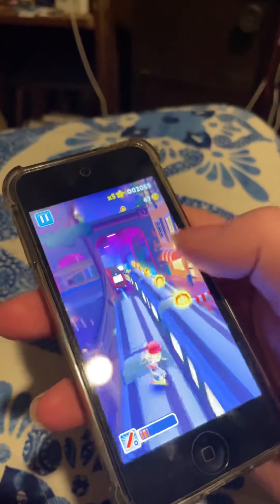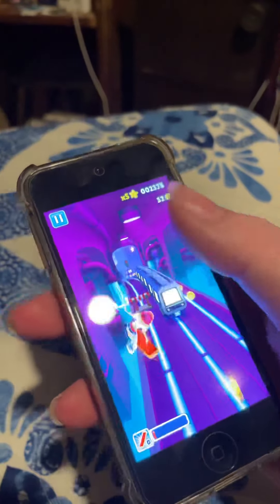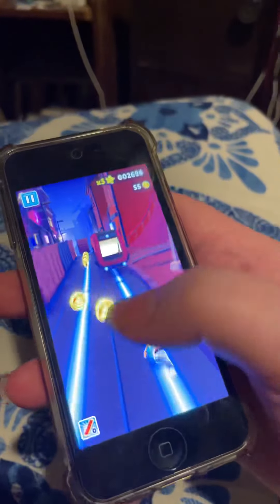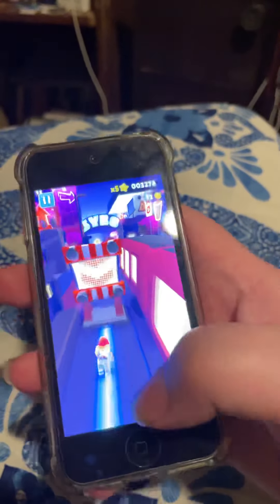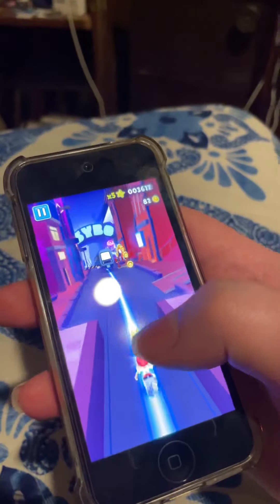I've been playing Subway Surfers since 2017 — I would hate to see this game die ever, and it's their 10 year anniversary. The iPod Touch runs Subway Surfers pretty great, even if some people say it's bad. The only problem is it drains the battery a bit.